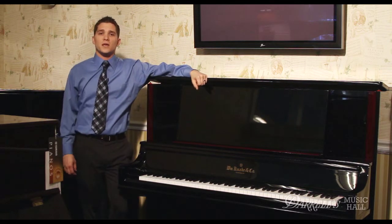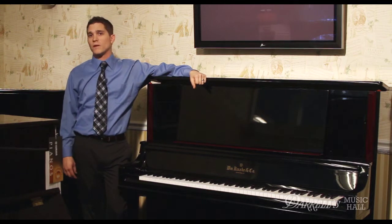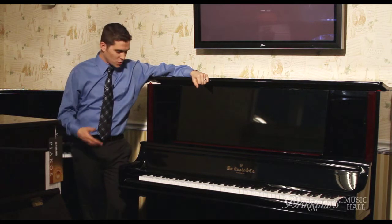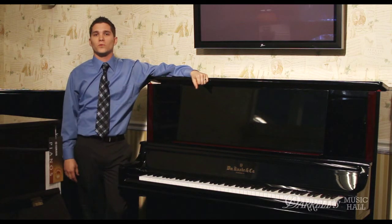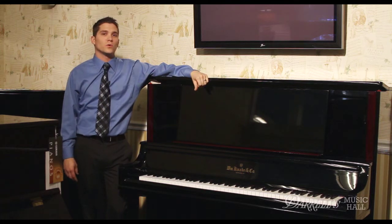The ideal location for a piano in your home would be on an interior wall. That way it is away from the sun's harmful rays, which may bleach and dry out the wood, and also heating elements along the base of the piano, which may dry out the wood as well. Keeping the piano on an interior wall will have better tuning stability and increase the life of your piano.